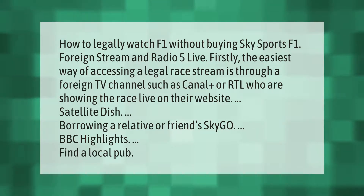The easiest way of accessing a legal race stream is through a foreign TV channel such as Canal Plus or RTL, who are showing the race live on their website or satellite dish. Other options include borrowing a relative or friend's Sky Go, BBC highlights, or finding a local pub. Please subscribe and hit the bell notification.